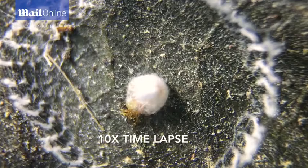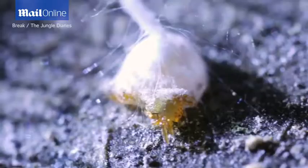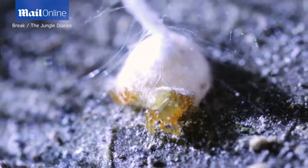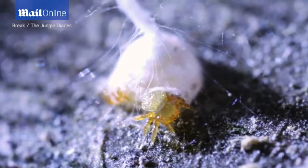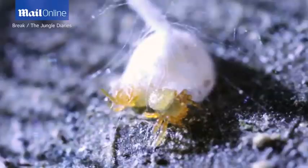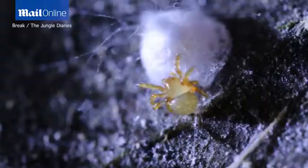Oh, he's hatching. There he goes. Look at the other one coming out too — oh my gosh, crazy. We got twins! Look at that guy. That's like a spider. He's out! These are our babies now.